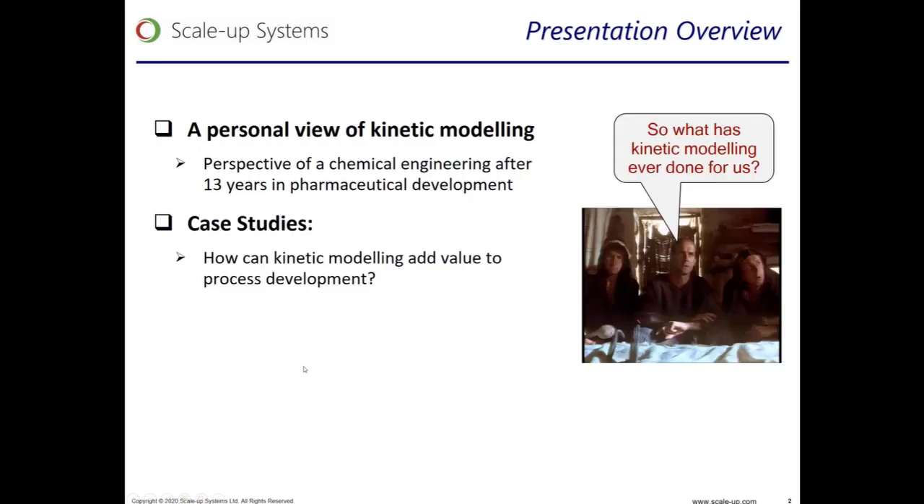The heart of the presentation will be going through the highlights of several case studies that are intended to showcase how kinetic modeling can add value to process development, really emphasizing why kinetic modeling should become more the norm in R&D departments. Several of these case studies stem from my own work, while others stem from webinars hosted by ScaleUp Systems or other publications.